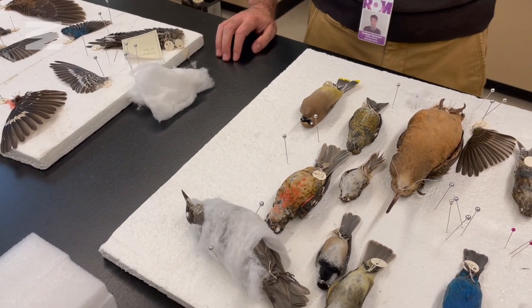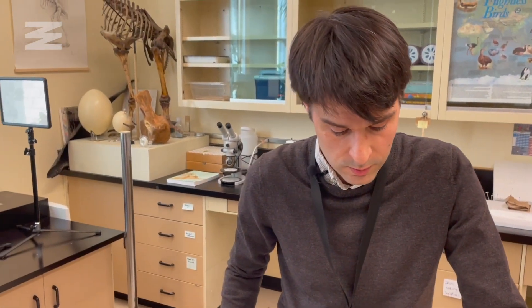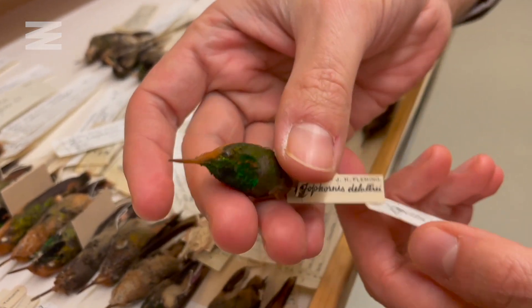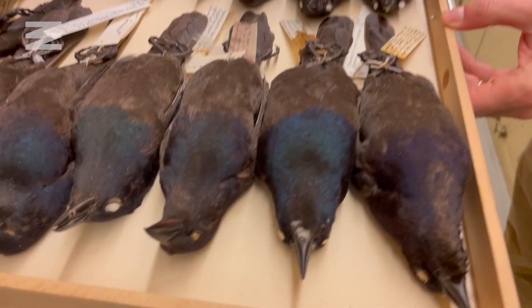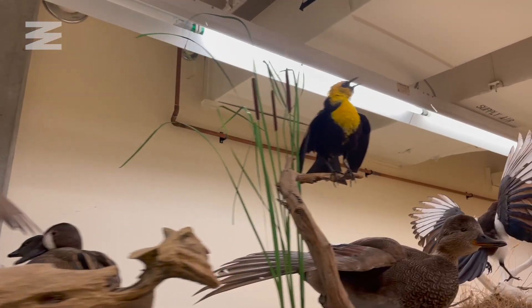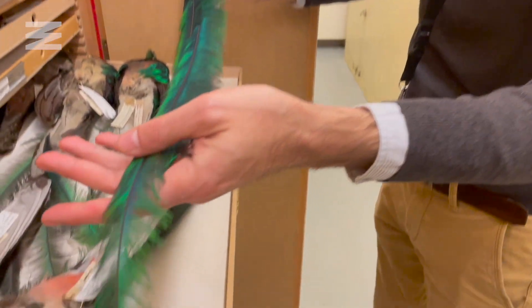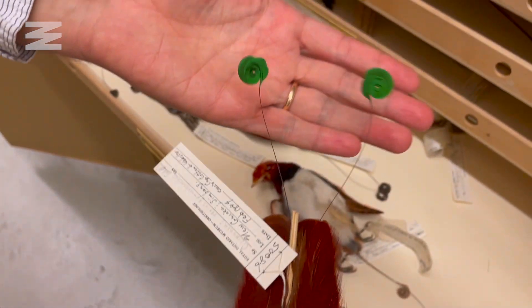It's estimated that millions of birds die every year because of window collisions. From the elegance of a bird of paradise to the fragility of a tiny hummingbird, it's hard not to be amazed by the sheer beauty and diversity of our planet's inhabitants — and you can't help but reflect on the impact humans have on them. From Narcity, I'm Lance McMillan. If you enjoyed this video, please like and subscribe to our Narcity channel to see more content like this.